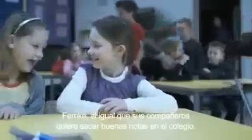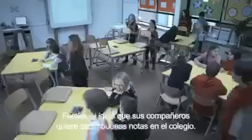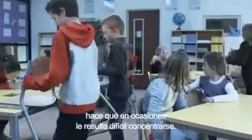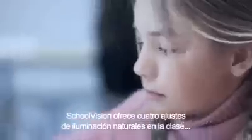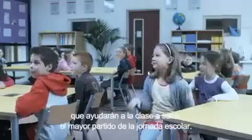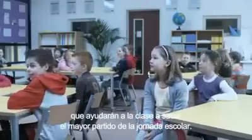Meet Femke. Like most eight-year-olds, she's keen to do well at school, but growing up in a hectic world filled with video games, mobile phones, TVs and internet means that she can sometimes find it difficult to concentrate. Schoolvision brings four natural lighting settings into the classroom to help Femke and the class get the most out of the school day.